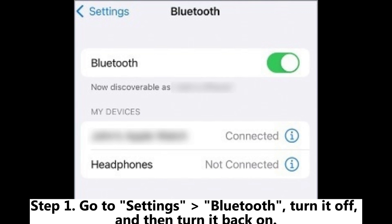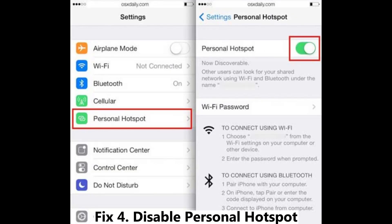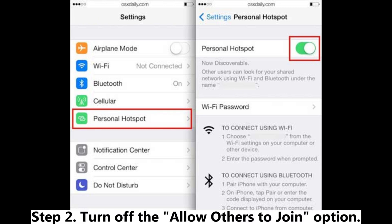Fix three: restart Bluetooth and Wi-Fi. Step one, go to Settings, then Bluetooth, turn it off and then turn it back on. Step two, in Settings, then Wi-Fi, similarly turn off and then turn on Wi-Fi.